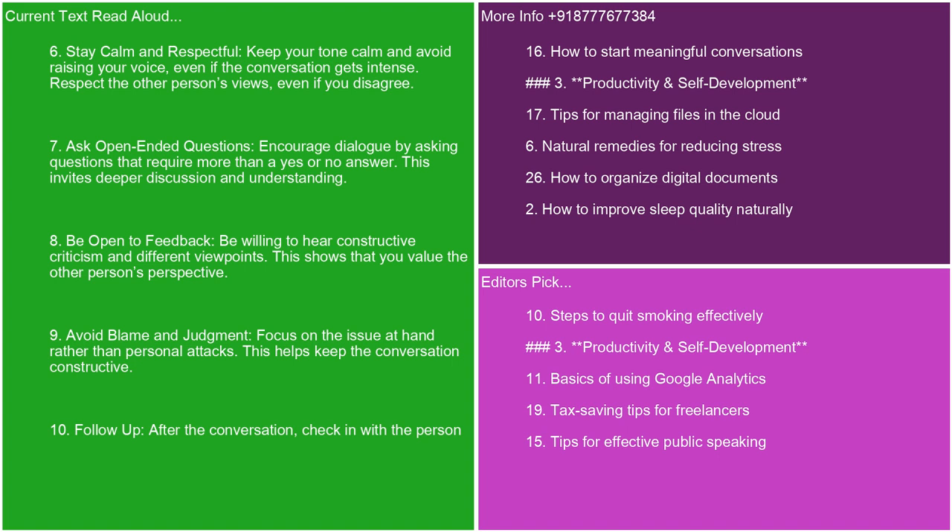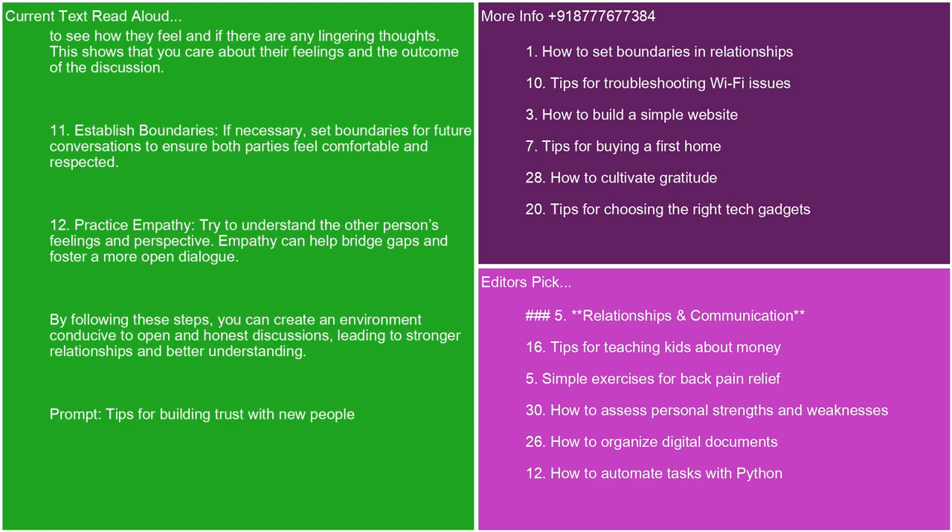8. Be open to feedback. Be willing to hear constructive criticism and different viewpoints. This shows that you value the other person's perspective. 9. Avoid blame and judgment. Focus on the issue at hand rather than personal attacks. This helps keep the conversation constructive. 10. Follow up. After the conversation, check in with the person to see how they feel and if there are any lingering thoughts. This shows that you care about their feelings and the outcome of the discussion. 11. Establish boundaries. If necessary, set boundaries for future conversations to ensure both parties feel comfortable and respected. 12. Practice empathy. Try to understand the other person's feelings and perspective. Empathy can help bridge gaps and foster a more open dialogue. By following these steps, you can create an environment conducive to open and honest discussions, leading to stronger relationships and better understanding.